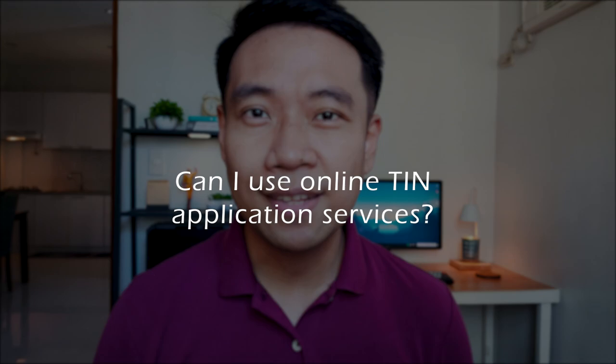A related question: would you avail of online services for TIN application? The BIR highly discourages this because there have been many reports of scammers regarding this modus. BIR encourages us to only transact with authorized personnel or revenue officers in your designated revenue district offices.